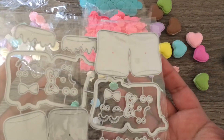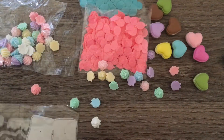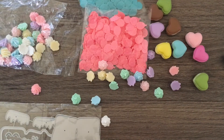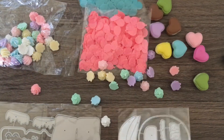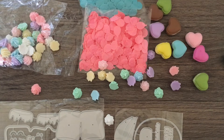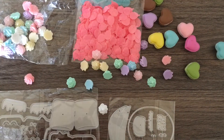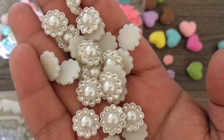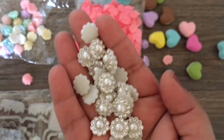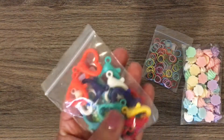I also got some dies — this is a little marshmallow die, like a little couple marshmallow die. And then I also got this hot air balloon die that I thought was super duper cute. I also got these little floral centers — they're just super, super pretty. My husband doesn't think so. And then I got some duplicates.